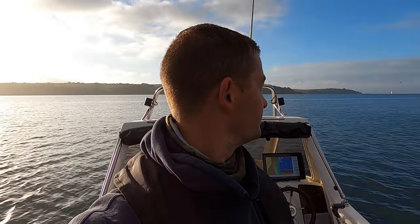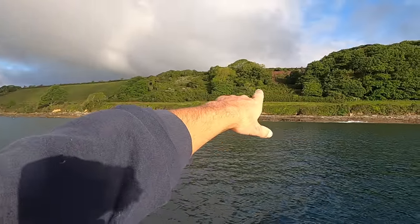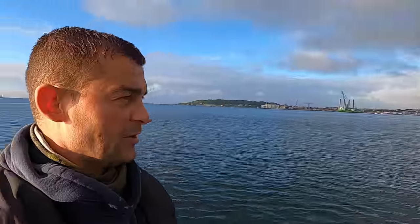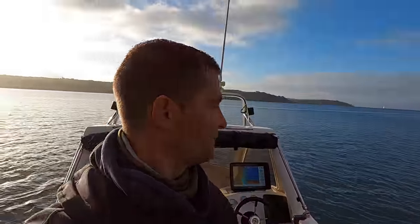I just love it, especially this time of year — it doesn't get any better, does it? I don't know if you can see all the foxgloves coming out on the side there. The birds are chirping — see if the fish are biting.